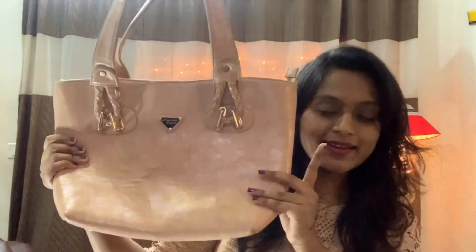So this is my 4th collection, my 4th favorite collection. I have a bag with my favorite collection.